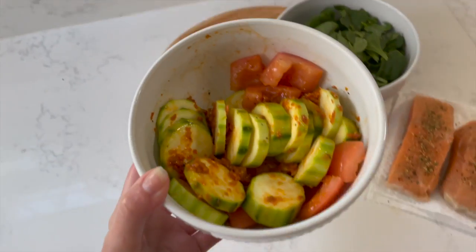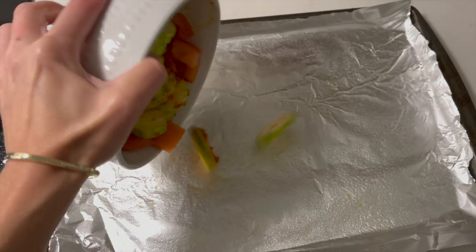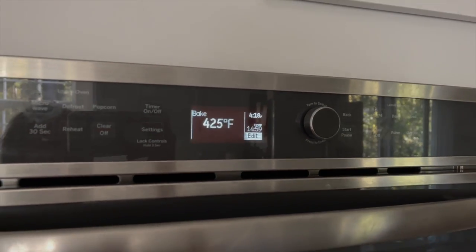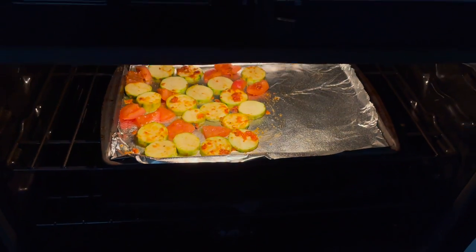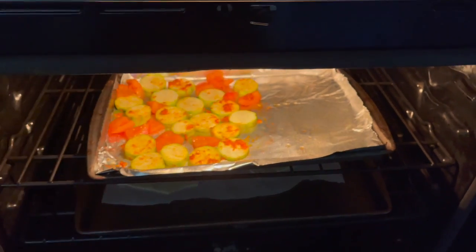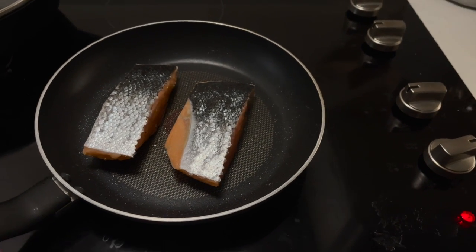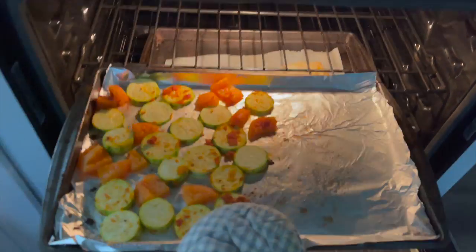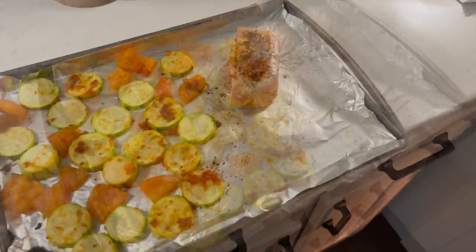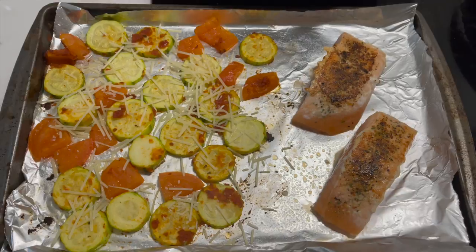In a bowl, combine the sliced zucchini, tomatoes, pesto, and a pinch of salt and pepper, then place this on a lined baking sheet in the oven at 425 degrees for about 15 minutes. While the veggies are roasting, cut the puff pastry square into two rectangles, place on a second baking sheet, and score diagonal lines about half an inch apart in a crosshatch pattern. Bake the pastry 8 to 12 minutes. Meanwhile, sear the salmon skin side up in a hot pan for two to four minutes, then add it to the vegetable baking sheet. Top the veggies with parmesan, add the seared salmon seared side up, and roast everything for another 10 minutes.